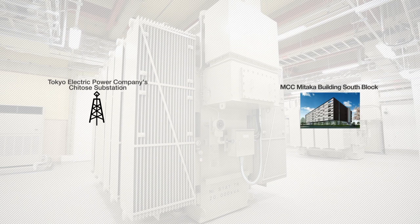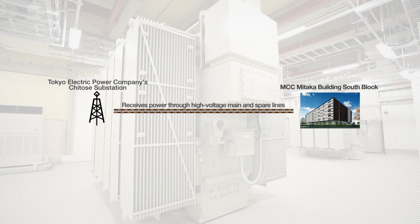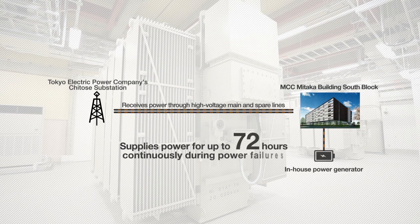For power, the center is connected with high-voltage main and spare lines to the Tokyo Electric Power Company's Chitose substation, and in the unlikely event of power failure in both lines, the center is equipped with a generator that can supply power for up to 72 hours continuously.